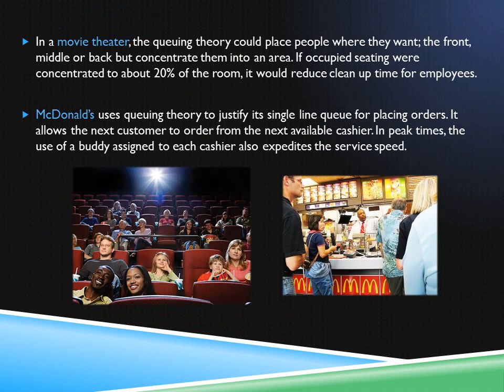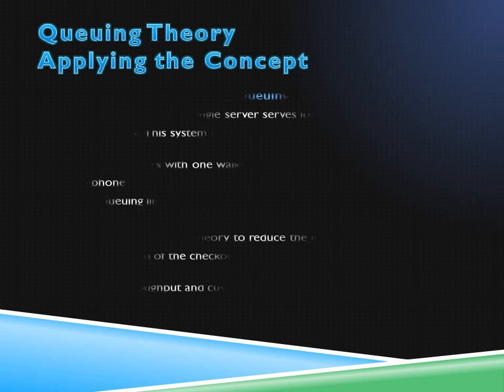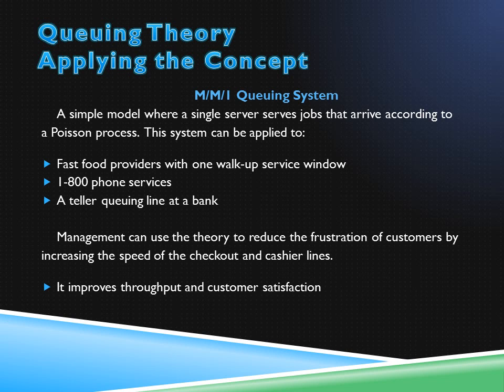Many of us have also been to McDonald's and seen queuing theory in practice. McDonald's uses a single line queue in which patrons stand to place an order at the next available cashier. The MM1 queuing system is a good approximation for a large number of customers in a single line. This system has been applied to many fast food providers and banks. The frustration of getting in a slow line is reduced because one slow transaction does not affect the throughput of the remaining customers. As a result, customer satisfaction is increased.